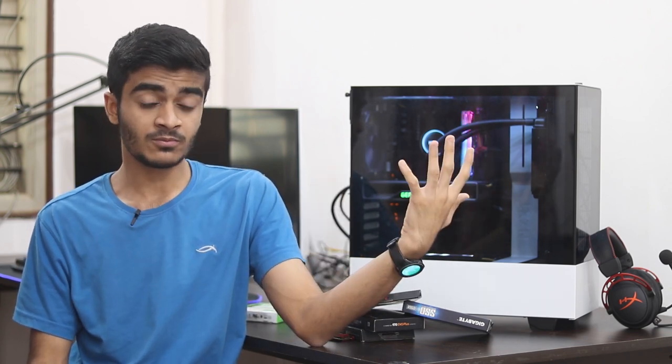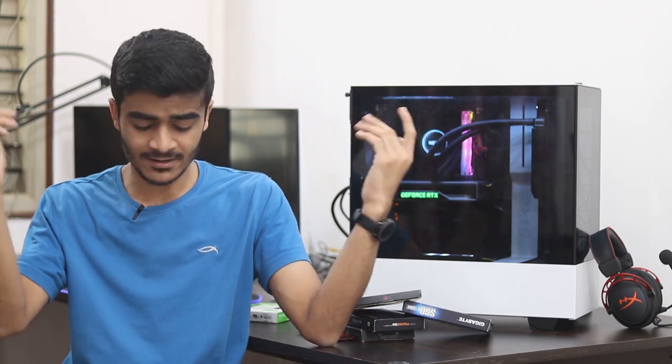That's pretty much it for this build. I hope it was helpful and different from what you usually see in PC build guides on YouTube. Let me know in the comments what you think, drop a like, subscribe, and hit the notification bell so you don't miss future uploads. All parts are linked to Amazon India in the description — buying from those links helps the channel. Thanks for watching!